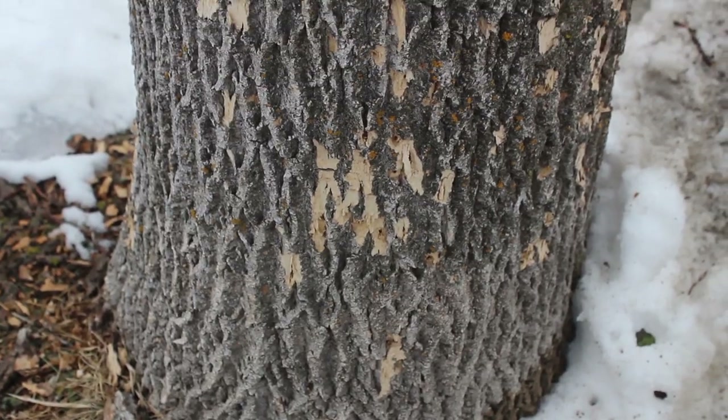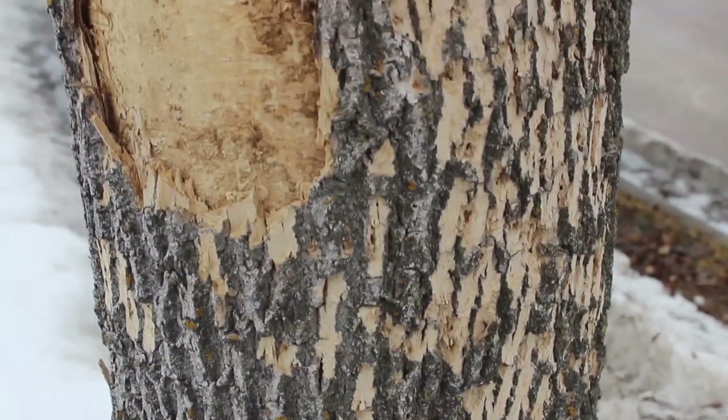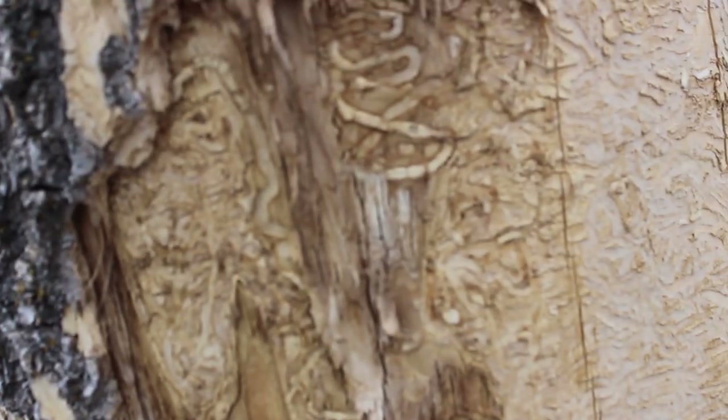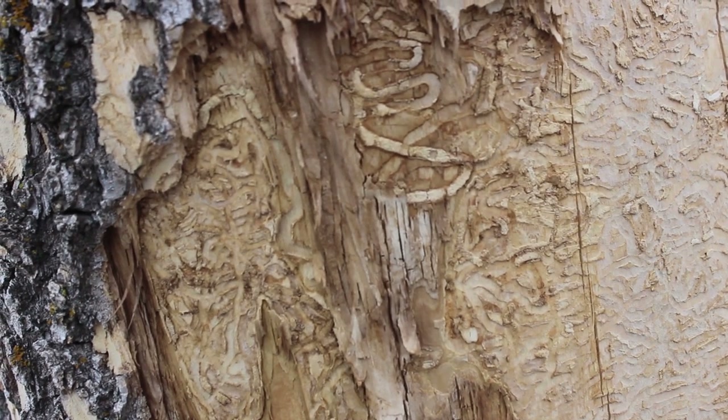This residential street in St. Boniface is ground zero for emerald ash borer in Winnipeg. As you can see, the bug has pretty well ravaged this tree — the bark's beginning to fall off. This is the first of 13 trees discovered so far in Winnipeg with emerald ash borer. The city plans on letting this tree grow for a little while longer, then cutting it down and sending it away for research to find out how long the bug has actually been in Winnipeg.